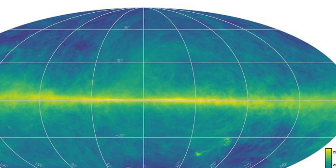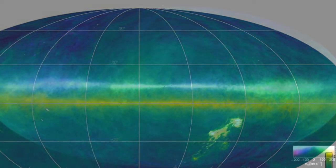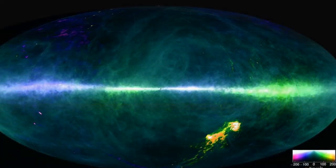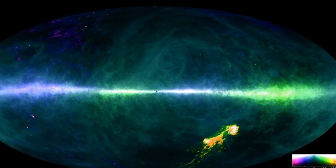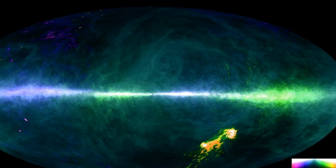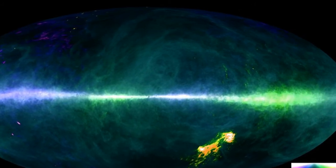Professor Lister Staveley-Smith, from the International Centre for Radio Astronomy Research, said the study reveals fine details of structures between stars in the Milky Way for the first time. These structures have been smeared out by the coarse sampling of the sky in the LAB survey, he said. Pilot studies of the HI4PI data show a wealth of filamentary structures never seen before.